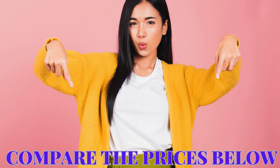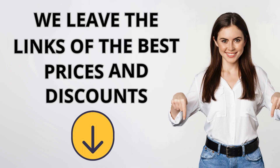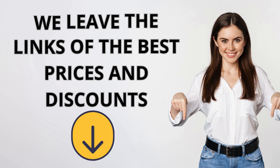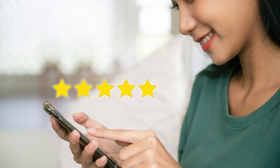Want to take advantage of unbeatable offers and secure your iPhone 15 or iPhone 14 with a special discount? Don't waste time — click on the link in the description below and check out the best prices available now. Don't forget to leave your comments and share your opinions on the iPhone 15 and iPhone 14 with us. We look forward to hearing what you think. Until the next video!